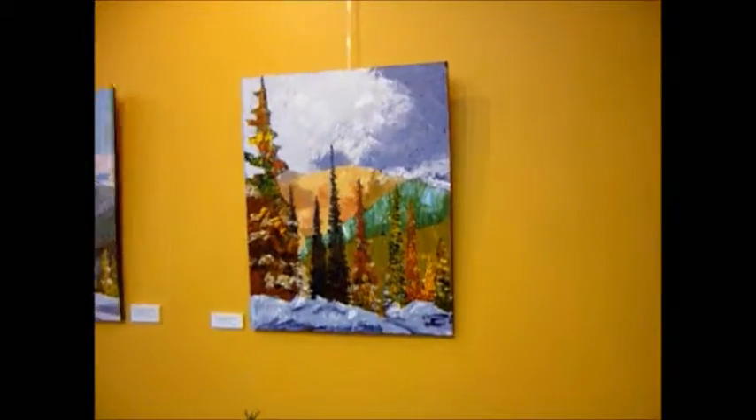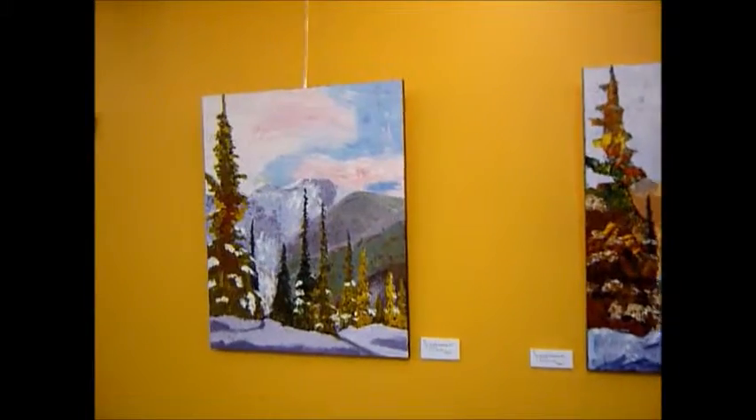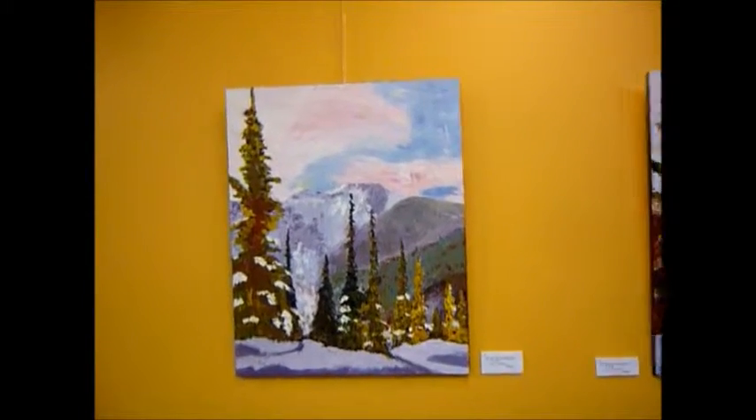These are Weimar Peak — this is Weimar Peak backside, and then we've got Weimar Peak side view.